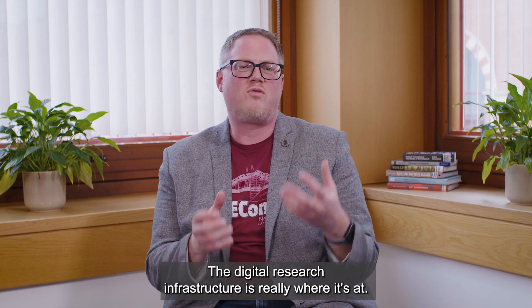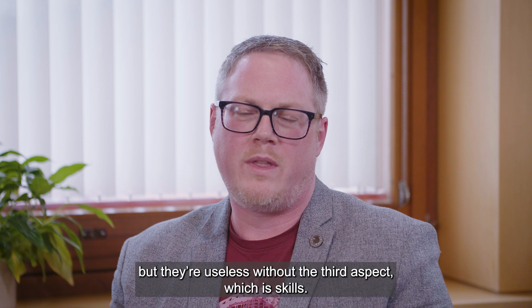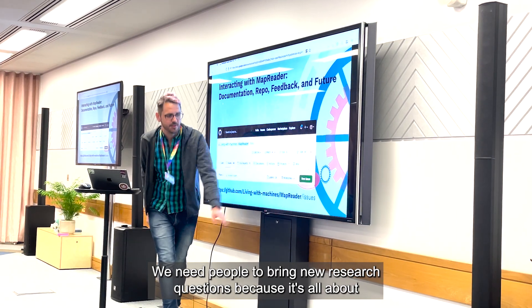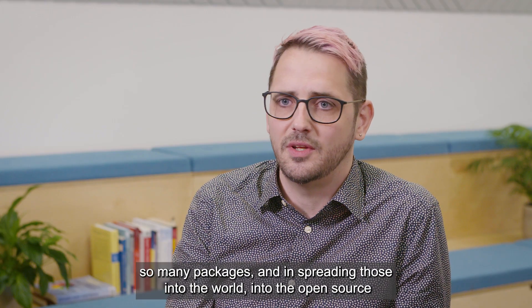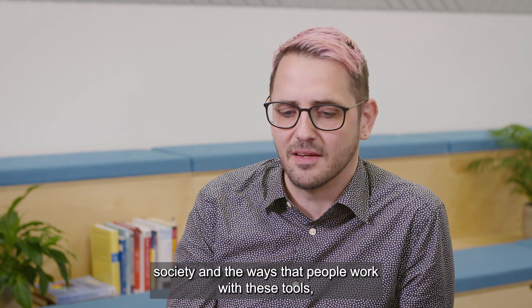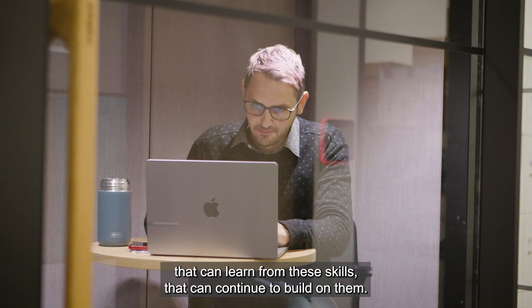The digital research infrastructure is really where it's at — it underpins absolutely everything we've done on this project. By that I mean the data and the high-performance computing, but they're useless without the third aspect: skills. We need people to drive it and bring new research questions, because it's all about those new questions. We have developed so many skills over the course of the project, so many packages, and by spreading those into the world and into the open-source community, we're building a larger community of users that can learn from and continue to build on them.